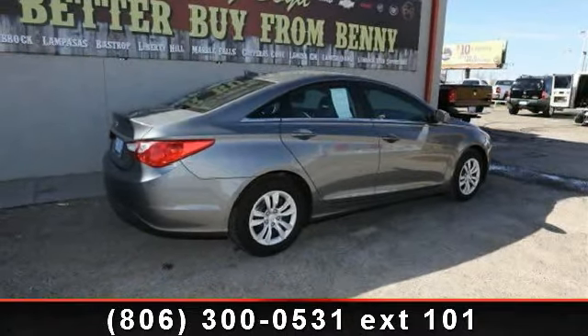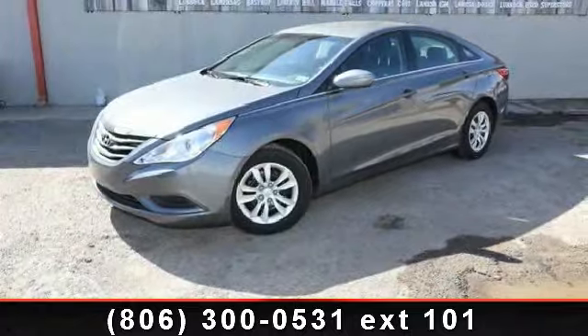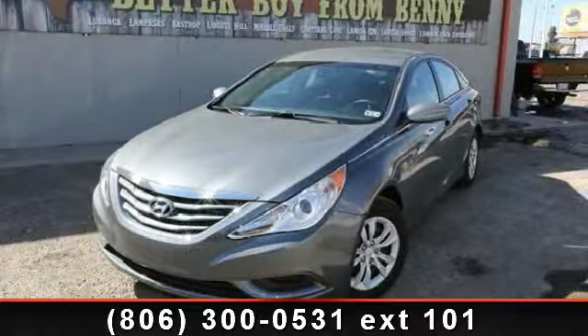Low mileage is an important factor in your purchase, and this vehicle delivers a low odometer reading. Don't let this vehicle get away — call or click to schedule a test drive today.